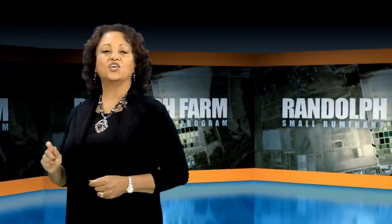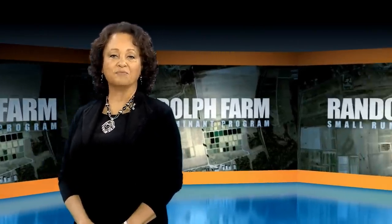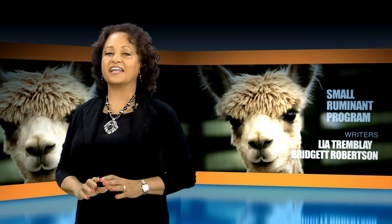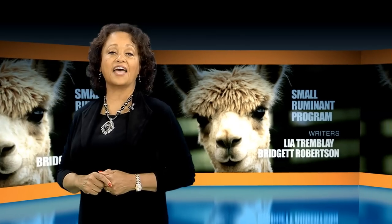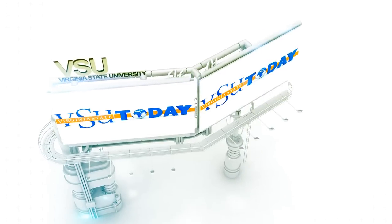On today's show, we take you inside the School of Agriculture, home of Randolph Farm, an agricultural learning center used for research and education at Virginia State University. Randolph Farm provides an exceptional learning experience for students seeking careers in agriculture, veterinary medicine, and more. The experts on Randolph Farm are also reaching out to local farmers to help improve their work and their profits.